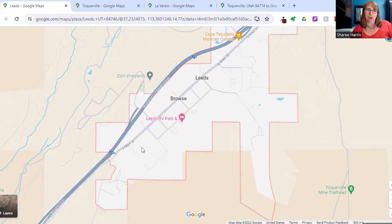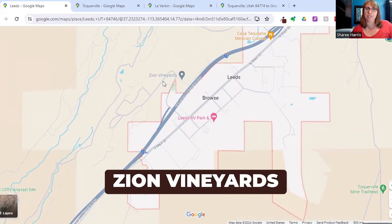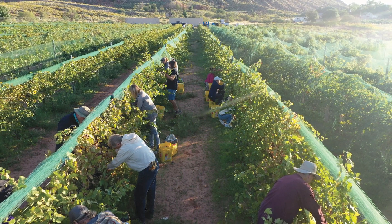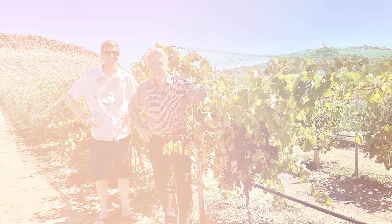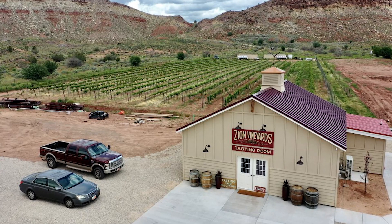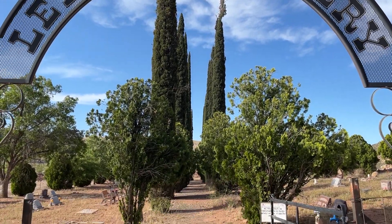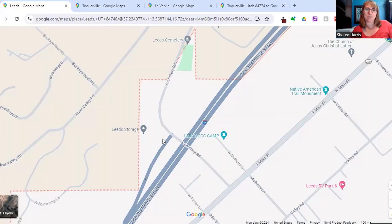There's an RV park, and right over here on the other side of the freeway we have the Zion Vineyard. It's a little bit cooler in Leeds than in St. George, and they've found that grapes grow there really well. Grapes don't need tons of water and the growing season is long. They have a tasting room there. When I was over there checking it out, I noticed there's also an old cemetery in this area with some really cool old headstones. I was just out exploring and came across three cemeteries recently, so they're on my mind!